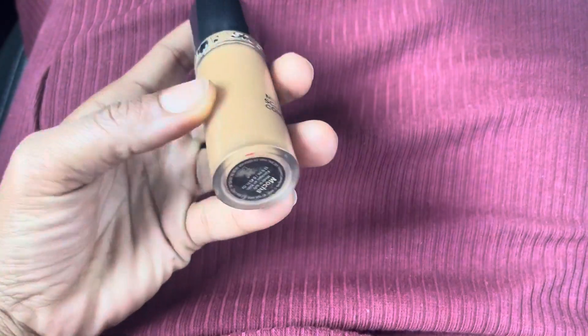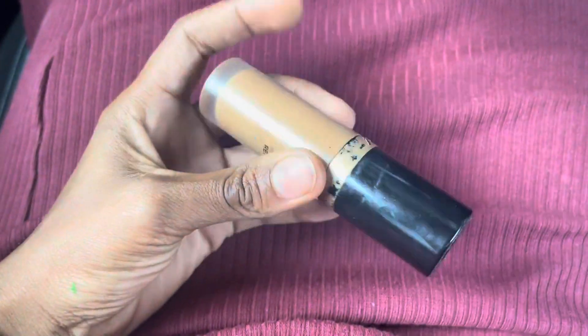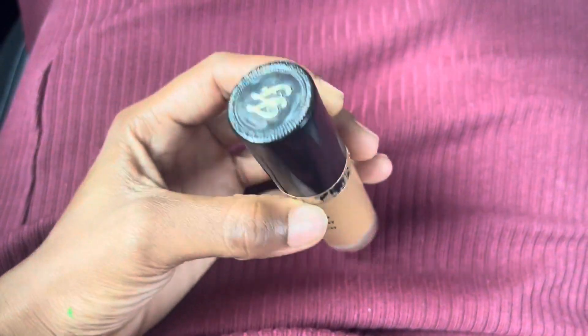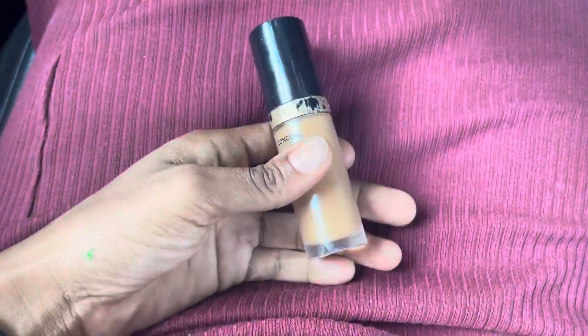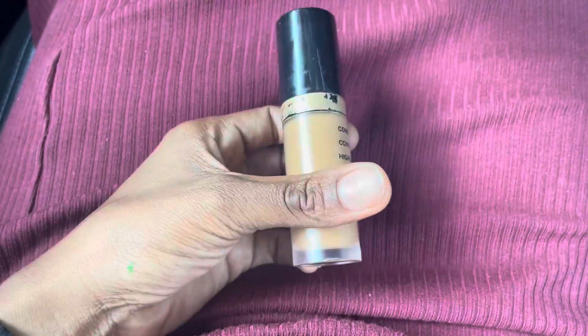It's a mocha colored — I love this foundation. I like the packaging, I think it's really cute. It comes with a lot, it lasts a long time, and it's definitely the perfect skin color for me personally.